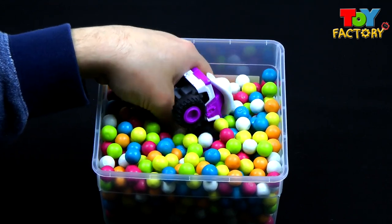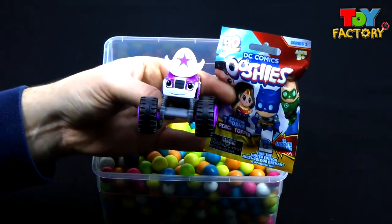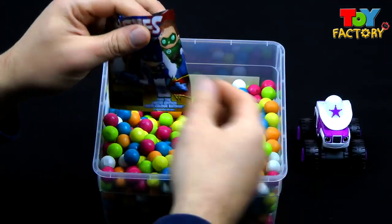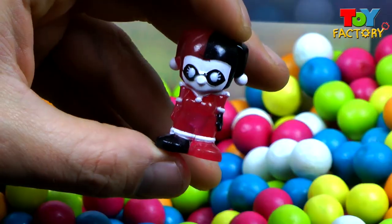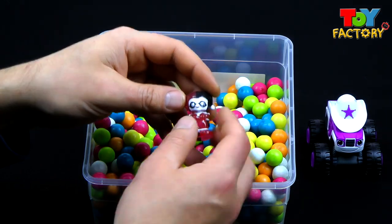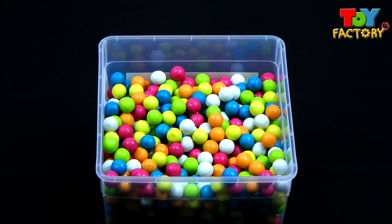Starla's gone head first into the surprise gumballs too. She's found something — what is it Starla? Let's take a look. It's another DC Comics Ushi's blind bag, that's so cool! Let's take a look and see who we got. We got Harley Quinn! Harley Quinn is Joker's girlfriend and she's a bad guy. That's where you put the pencil. Nice costume Harley Quinn. Good job Starla — that's a super cool Ushi.